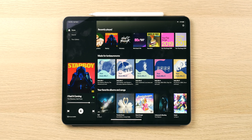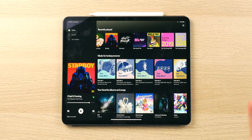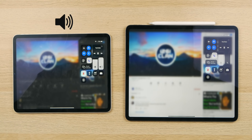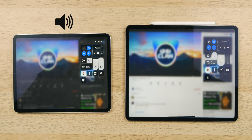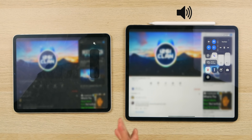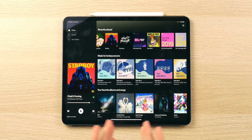Secondly, the speaker setup here — although it shares the same quad speaker configuration as the iPad Pro 11, the iPad Pro 10.5, and other previous iPad Pro models — the size of this device just allows the sound to reverberate better. I think the bigger the chassis, the fuller the sound is going to be. So this is going to be great for music listening and, of course, other media consumption like movie watching.